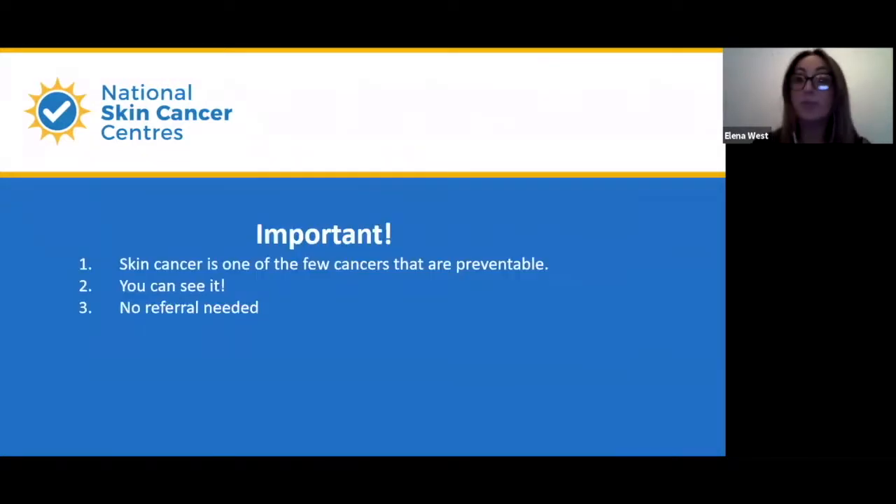Skin cancer is one of the few cancers that are preventable. The reason is you can see it, and most importantly, you don't need a referral from a specialist to get it checked and removed. You can just walk into one of our centers, get a full skin check, and then sleep easier at night.